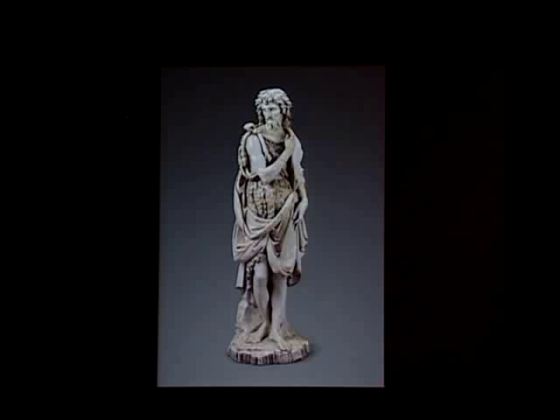It seems to have gone directly into storage without being cleaned or conserved for display in the galleries. The curator at the time, Edwin J. Hipkus, noted that the statue, which was called Florentine around 1550 and attributed to the Della Robbia family, had been broken and badly repaired, but he stated that its stylistic vigor and quality speak for themselves.